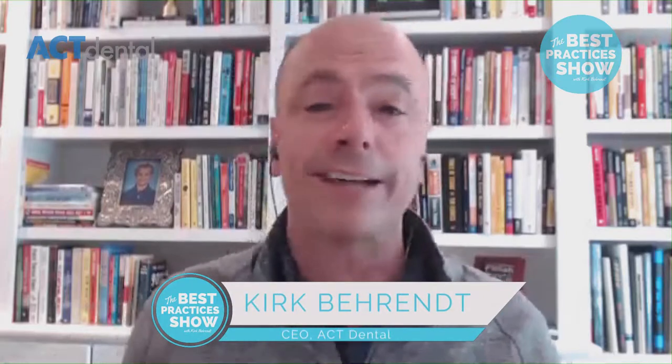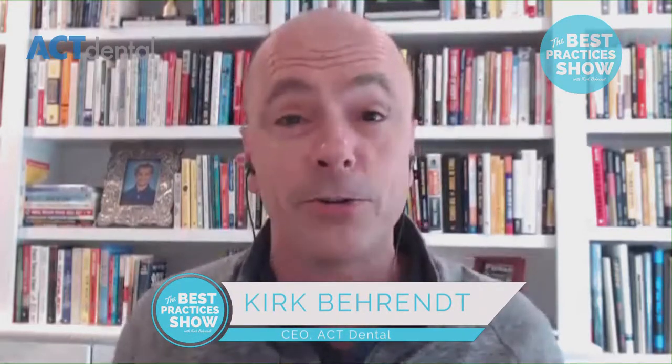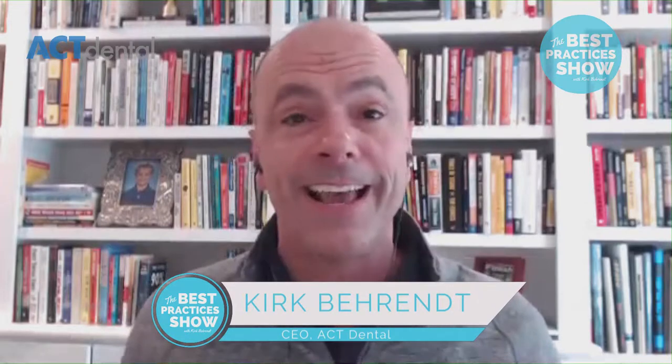Welcome back to the Best Practices Show. We're having so much fun doing this — thank you guys for all your suggestions, shares, and feedback. We're now over 32,800 followers and over 20,000 downloads just last week on iTunes. I attribute a lot of this to the great guests. I'm just looking for the best people in dentistry and want to get answers straight from the masters themselves.